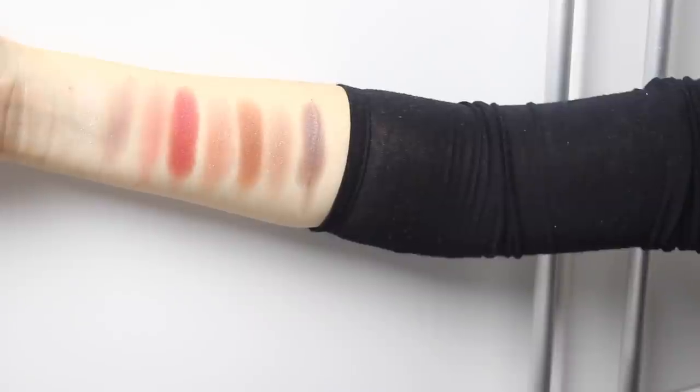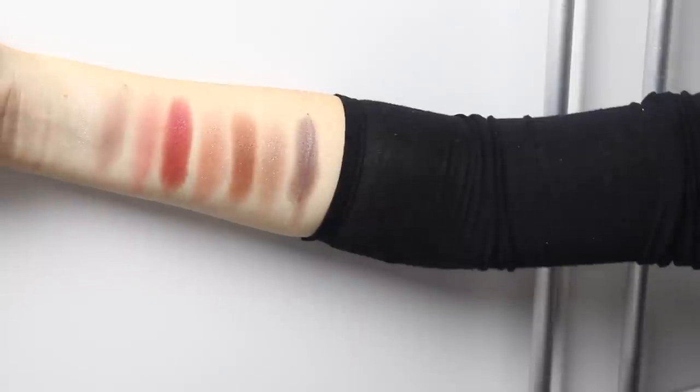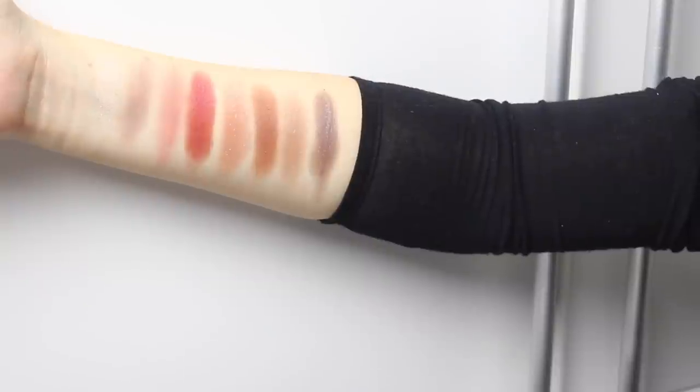I'm seriously loving all these colors. These two are matte finishes and the rest are all shimmery colors. They all swatch really good and have very high pigmentation.